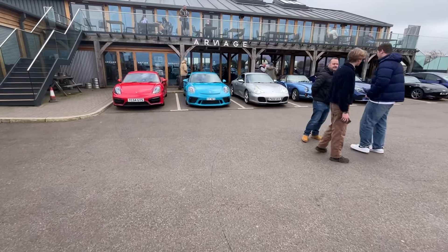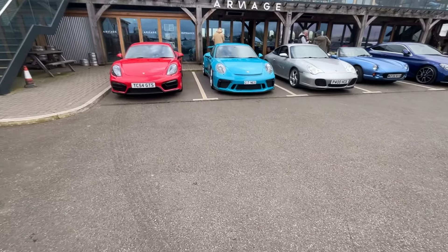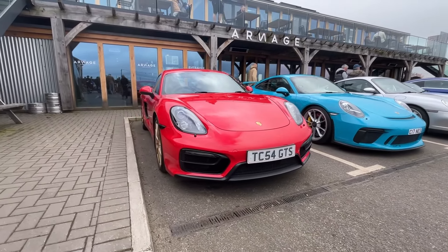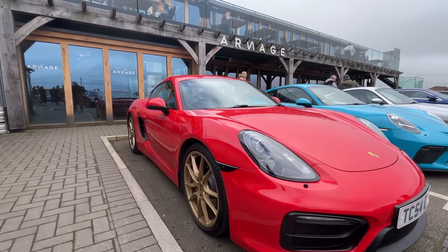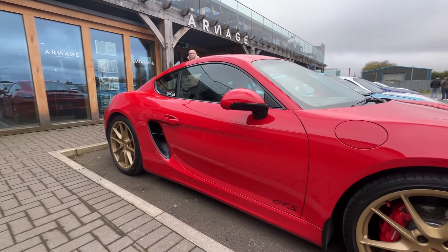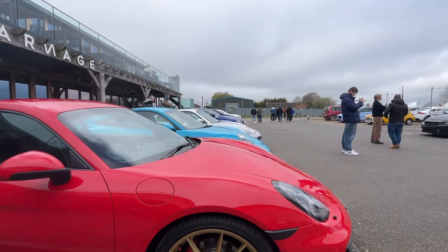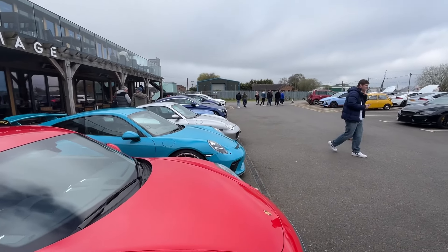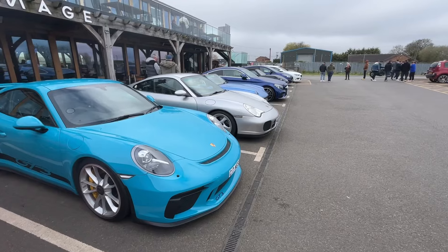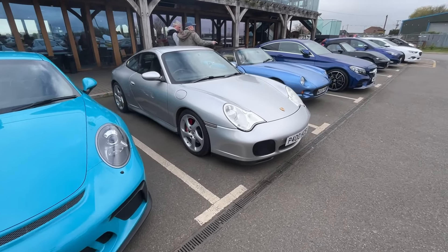There's always plenty of Porsches, but it can all be a bit baffling — 996 point something, 991 point the other. What I do know is they're nearly all great cars, and that that is a Cayman GTS. And I think that is a Miami Blue GT3. Stunning.